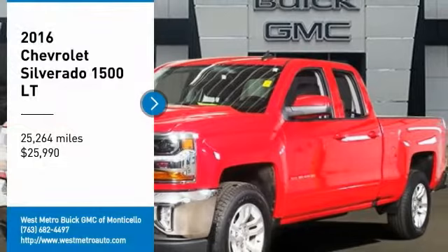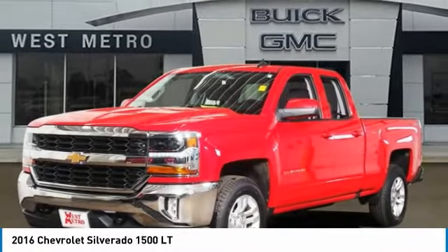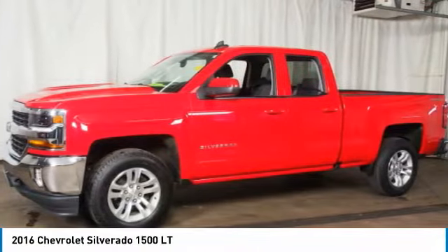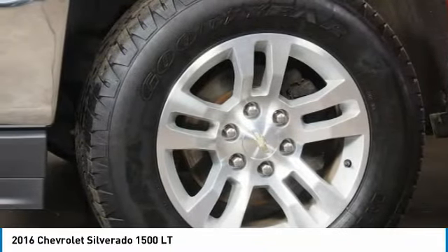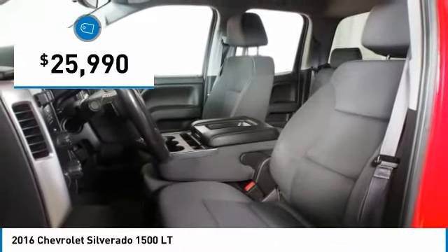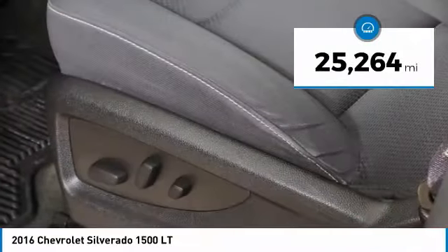You are going to love the 2016 Chevy Silverado 1500. The Chevy Silverado 1500 has the lowest cost of ownership of any full-size pickup, and it's priced below $30,000. This vehicle has less than 30,000 miles.